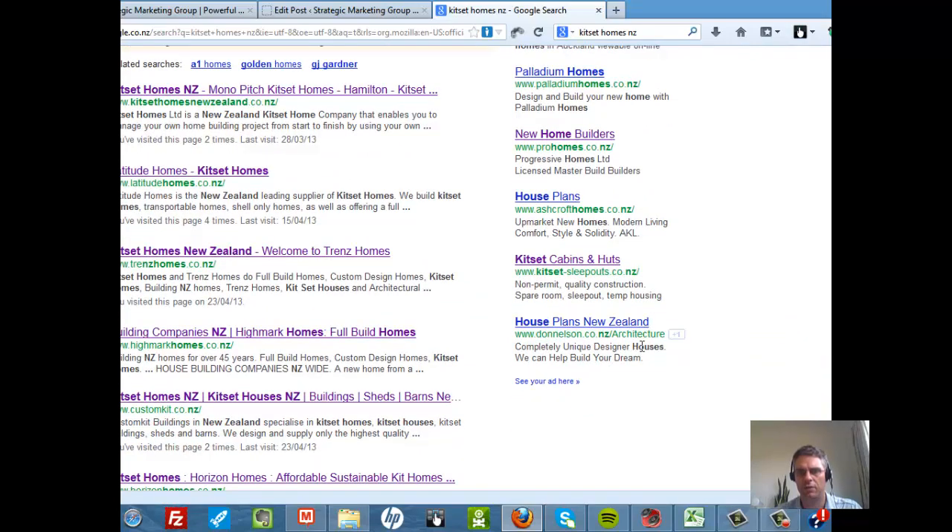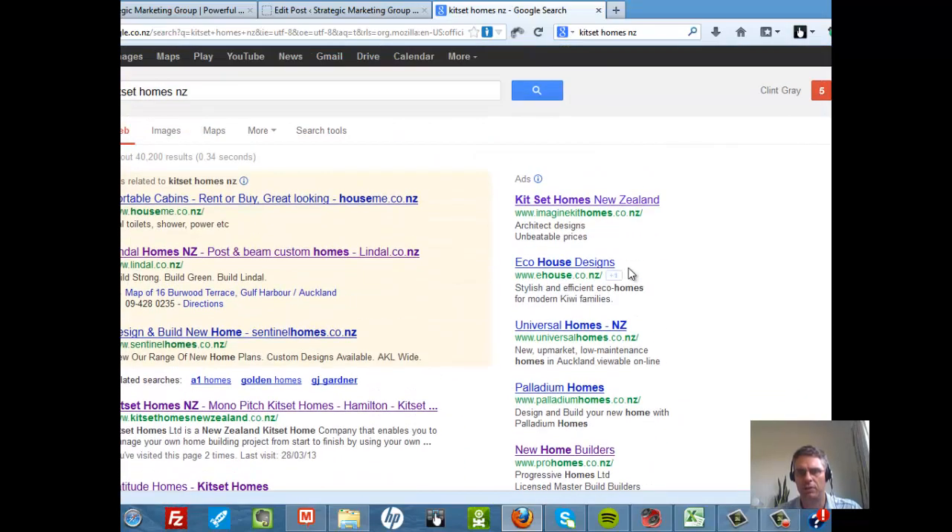We've already looked at some of these — Imagine It Homes, Kitset Sleepouts, Ashcroft Homes. This is a great strategy because it's speed to market — you can get your ads up literally within 24 hours and start getting traffic. And it's a great way to test, especially if you're going to build your site organically, because you can find out what keywords are actually converting. Everything's trackable and measurable when it comes to digital media, and that's the beauty of it. If you do have any questions, I'm more than happy to jump on the phone and have a chat on Skype and show you what we can do for your business. Have a great day and I will speak to you soon.